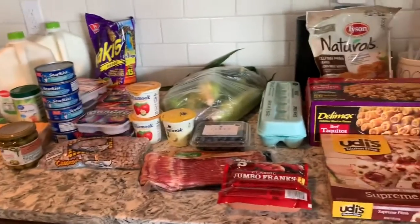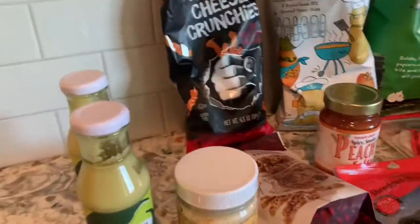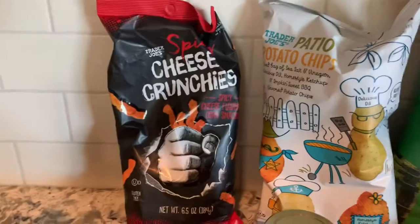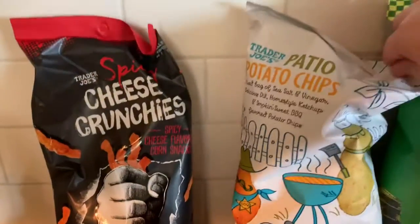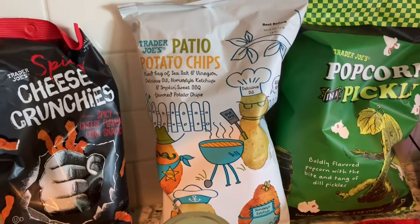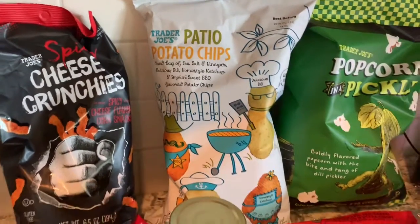This is my Trader Joe's grocery shopping adventure. I got my favorite jalapeño sauce — it's so good. I got some tartar sauce, wanted to try that. I picked up some of these new spicy cheese crunchies — I think those will probably be similar to hot Cheetos. I got some patio potato chips — it's just a bunch of different ones: salt and vinegar, dill, ketchup, and barbecue. It sounds really good.